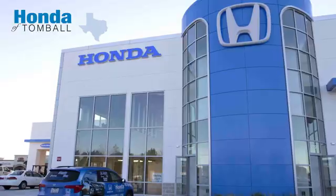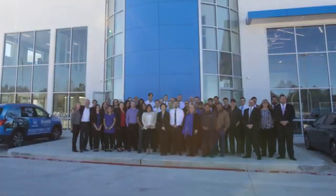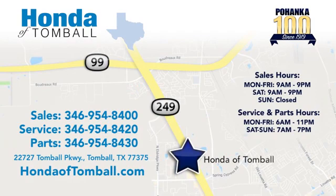Take it for a test drive today. Come see us at the brand new Honda of Tomball, where we have friendly, certified sales consultants. Our dealership is easy to find with convenient access off the Tomball Parkway in Tomball, Texas. Thank you.